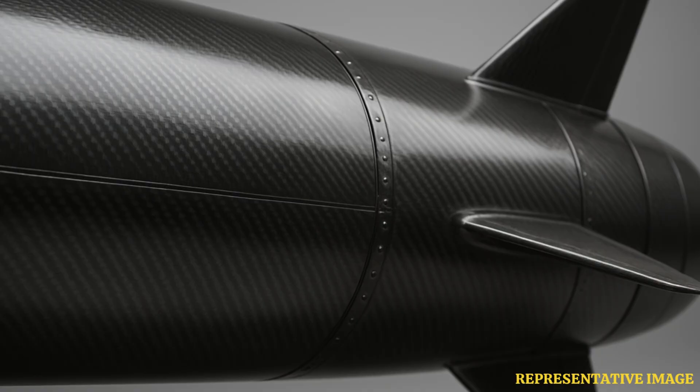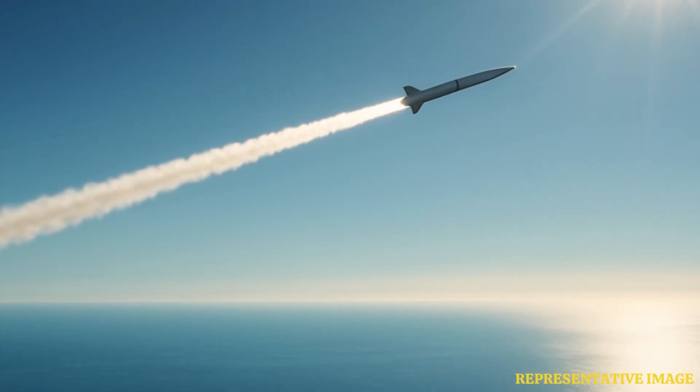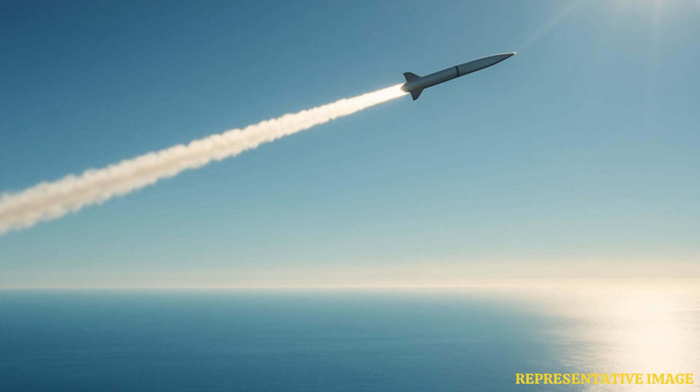Additionally, high fuel efficiency extends the missile's range. The ramjet engine burns fuel very efficiently at supersonic speeds. Air-breathing eliminates oxygen weight, and efficient combustion minimizes fuel waste. This combination extends range to 500 kilometers in current versions and future variants to 800 kilometers. No other cruise missile achieves this speed-range combination.